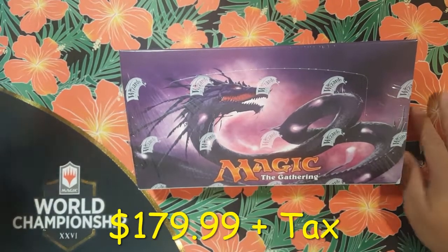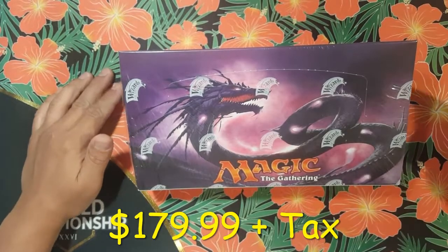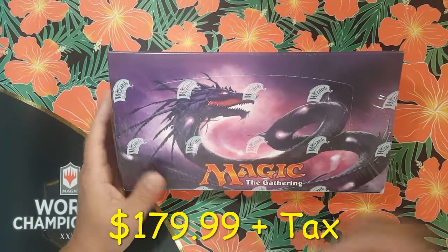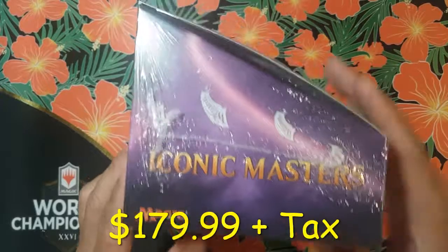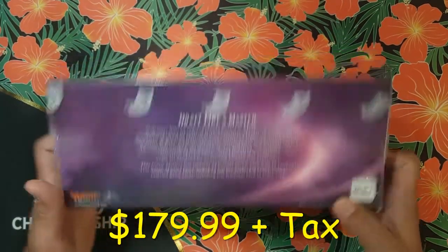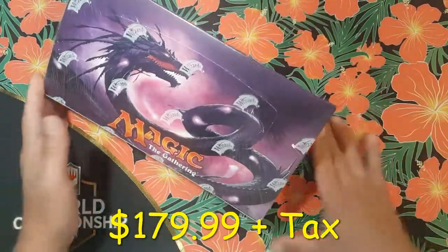What is going on YouTube, thanks for tuning back into another great episode of Discovering MTG. Today we've got something bomb diggity — it's a box of Iconic Masters and we're gonna have 24 packs to open up today on the channel.